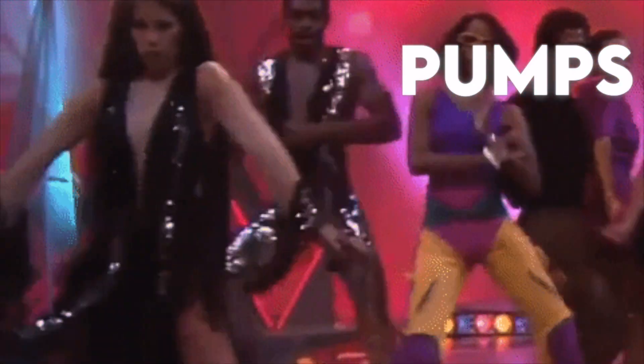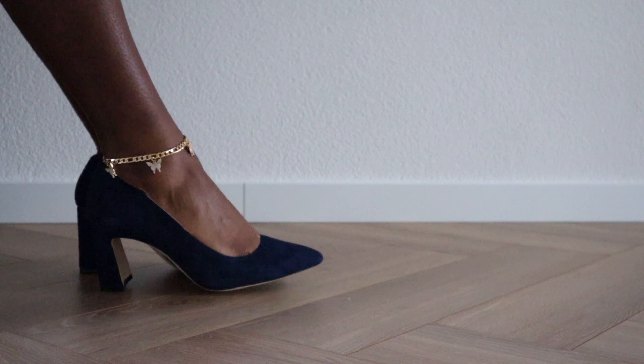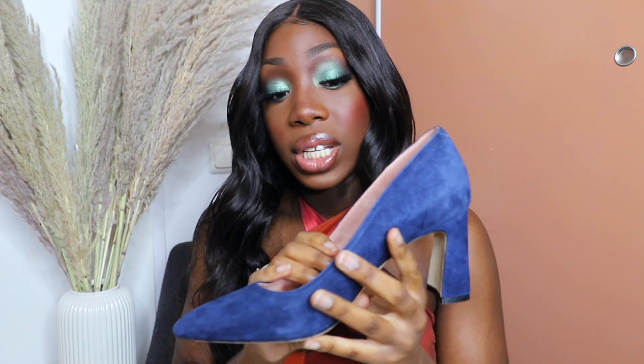Let's continue to the next pair of heels every girl should own in 2021 — a pair of pumps. It doesn't matter if it's 1986 or 2021, pumps are a classic and surely belong in every girl's closet. This is a pair of pumps I own and they are so comfortable — they have a built-in insole, so honestly this is my most comfortable heel that I own.